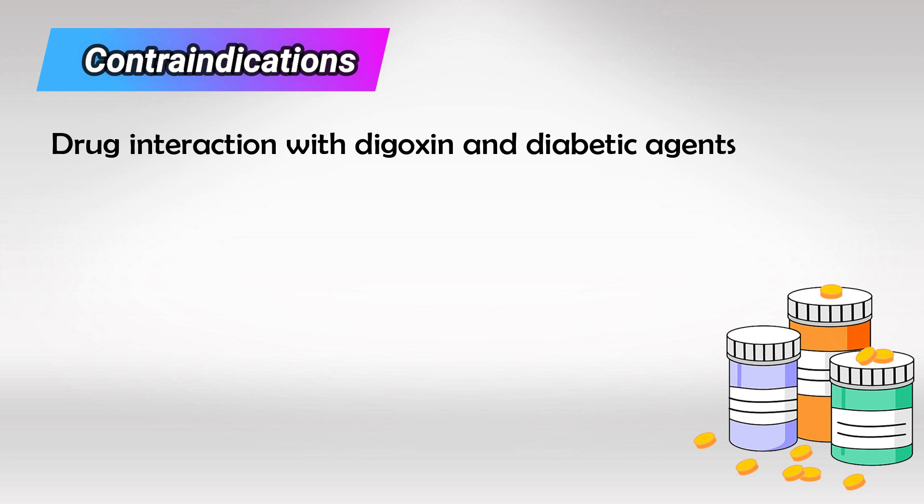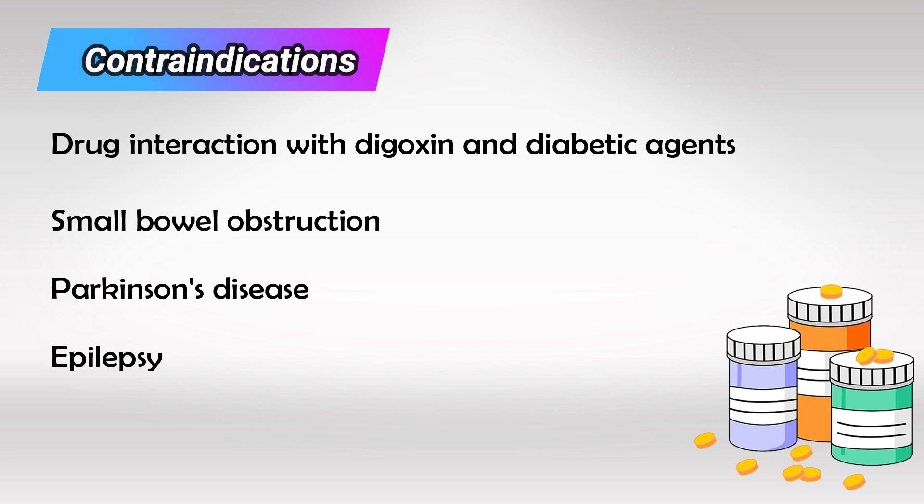There are drug interactions with digoxin and anti-diabetic medications. It is contraindicated in small bowel obstruction, in patients who already have Parkinsonism, or in epileptic patients.